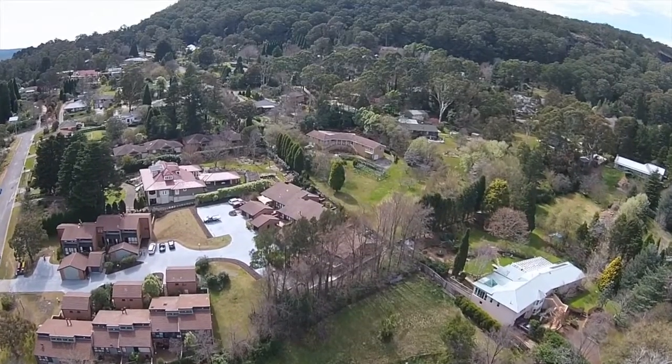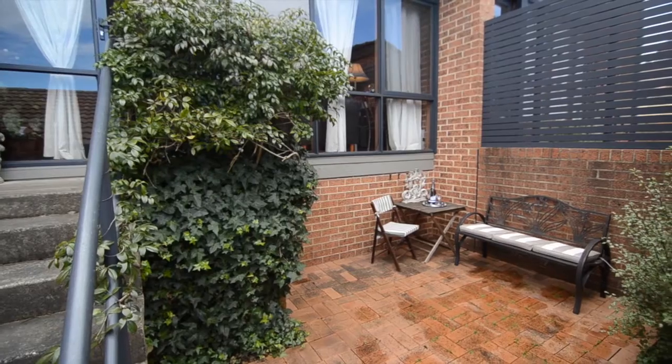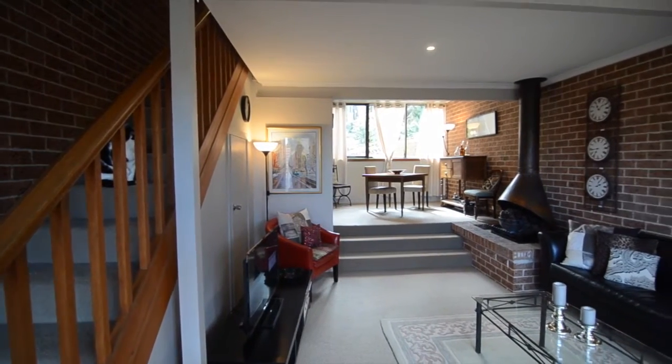The complex has only recently been refurbished and boasts new driveways, gardens and parking areas for guests. Now with an extremely private entrance, step into the front courtyard of number 14.